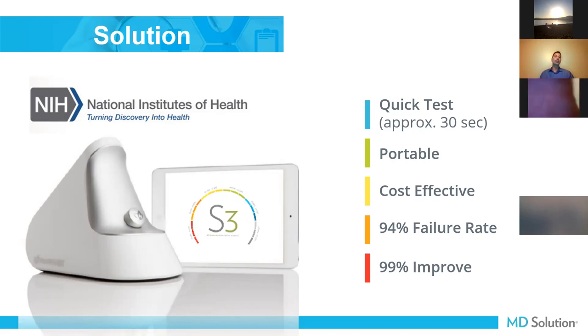It's going to give you an accurate score of a person's antioxidants, carotenoid level, oxidative stress, and inflammation. It's portable and runs on Bluetooth. About 94% of patients will fail the test just because they have a poor diet or they're not absorbing what they're eating.